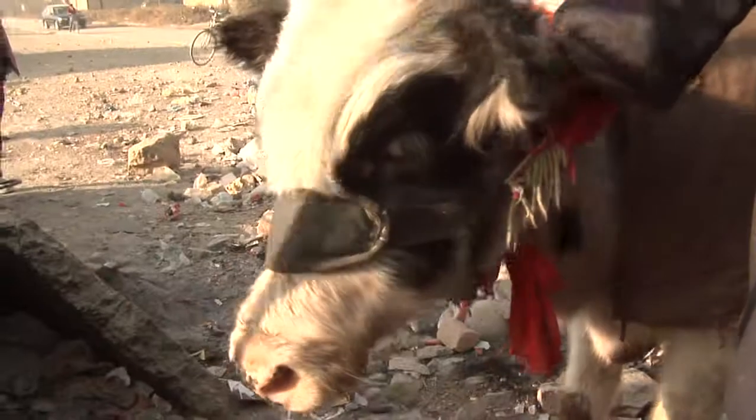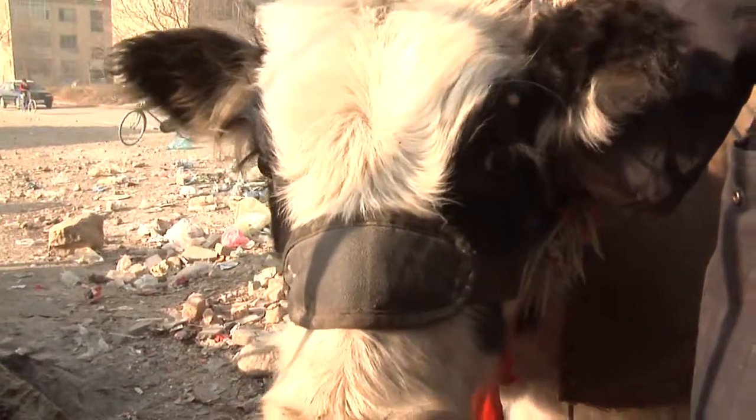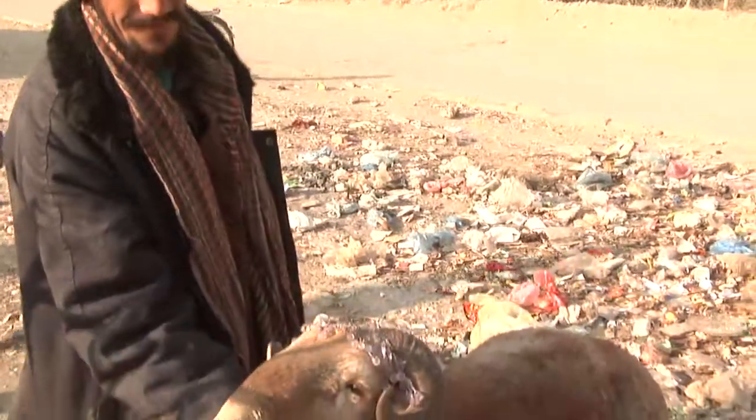U.S. Forces Afghanistan engineers are already planning on integrating this technology at a local dairy farm. Petty Officer Liz Murray, Kabul, Afghanistan.